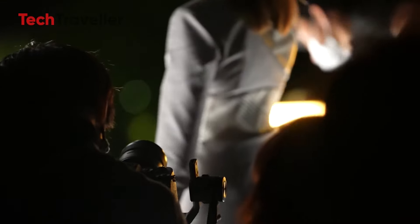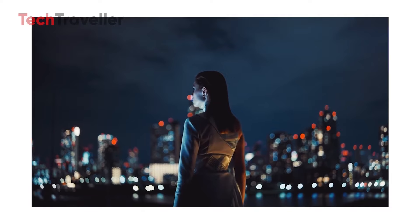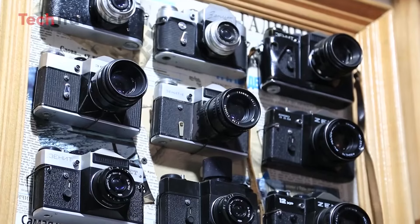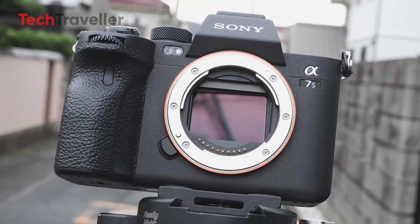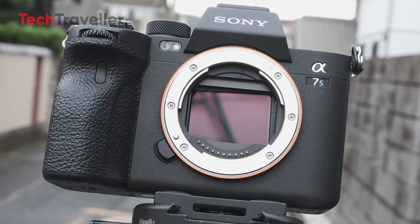However, with the lines between photography and videography continuing to blur, it's possible Sony is reevaluating the need for such a specialized tool in their lineup. The broader camera market has changed considerably since the A7S III's release in 2020, leading to questions about whether a dedicated low-resolution camera like the A7S IV is still viable.